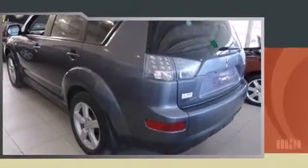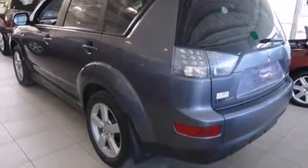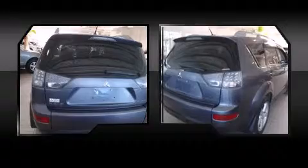Mitsubishi prioritized practicality, efficiency, and style by including a trip computer, heated seats, and one-touch window functionality. Features such as automatic climate control and leather upholstery prove that economical transportation does not need to be sparsely equipped.